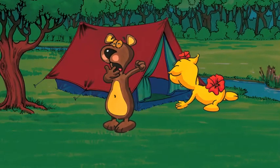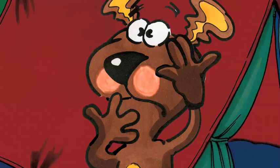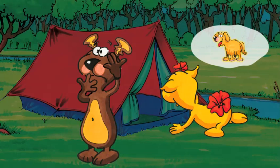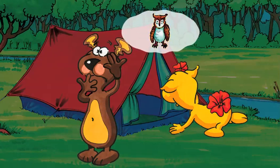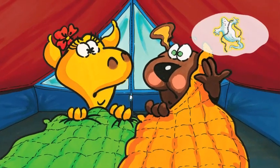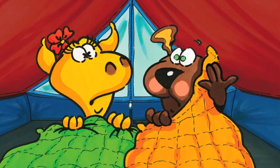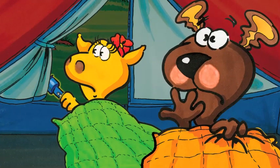Now, Ben and Bella are getting tired. It is very late, so they go to bed. Suddenly, they hear a sound. What was that? I don't know, Ben. Is it a dog? Oh, no. Is it an owl? It's not an owl. Is it a bird? Ben is scared. Ben pulls his sleeping bag over his ears. I'll go and have a look. Slowly, Bella peeks out of the tent. She shines her flashlight into the night.